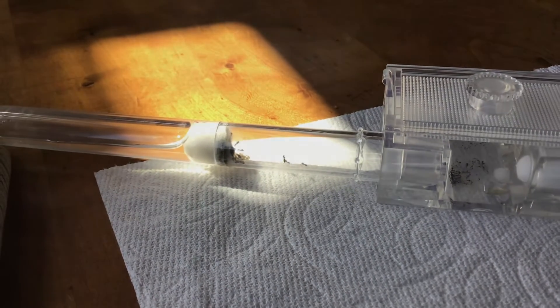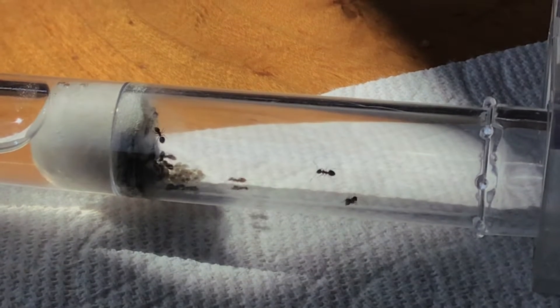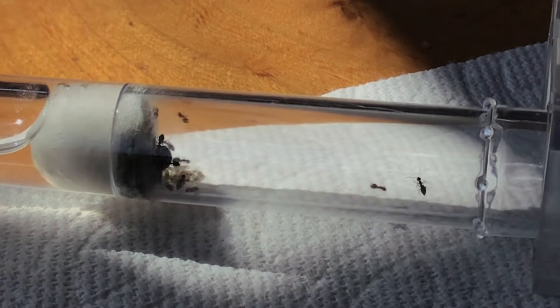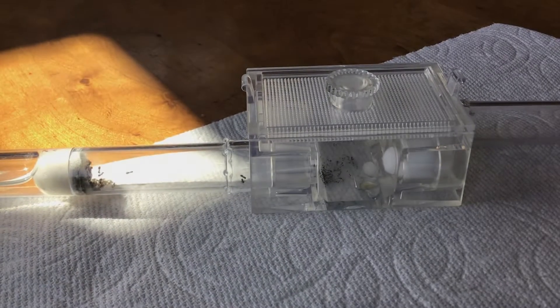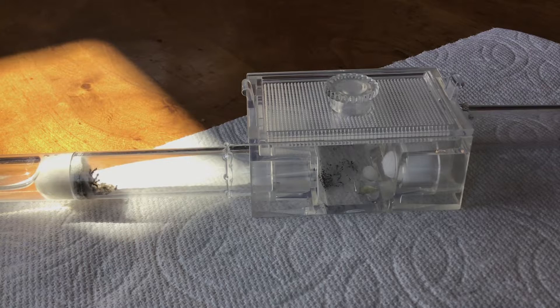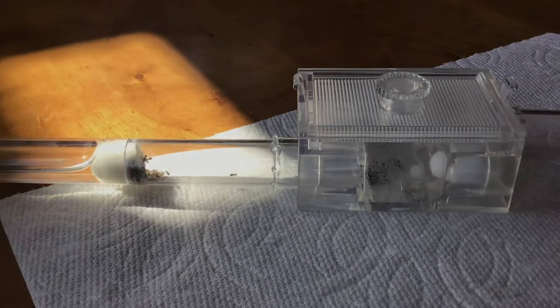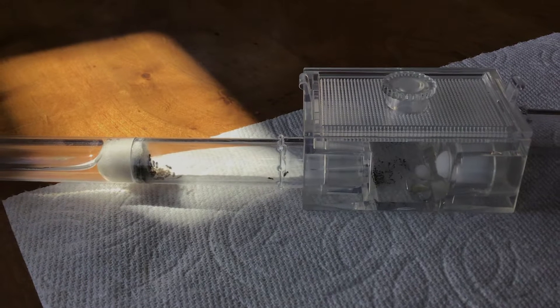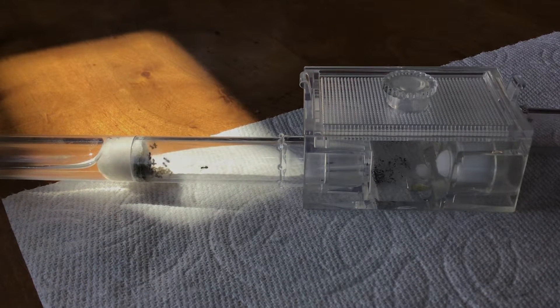Right now the workers are kind of being lazy and boring. Their social stomachs and stomachs are already pretty full, as you can see. But I really want to do this experiment, so come on ants, you can do it.